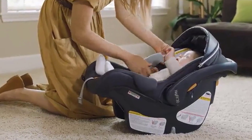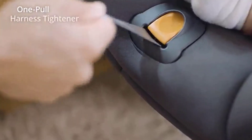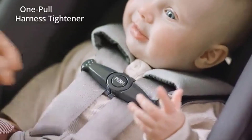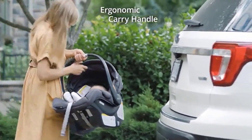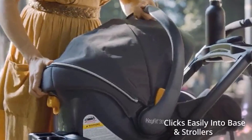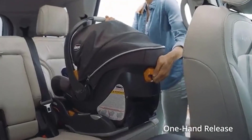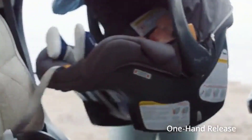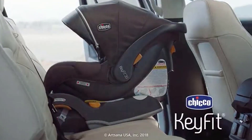The KeyFit Stay-in Car Base has a reclined shore leveling foot and two ride-right bubble level indicators to help achieve and verify the proper angle in the vehicle seat. The base is also equipped with premium latch connectors and a super cinch tightener for a secure fit with a fraction of the effort. For alternate installation with the vehicle seat belt, clear belt routing and integrated lock-offs make it easy to position, tighten, and lock the belt into place.